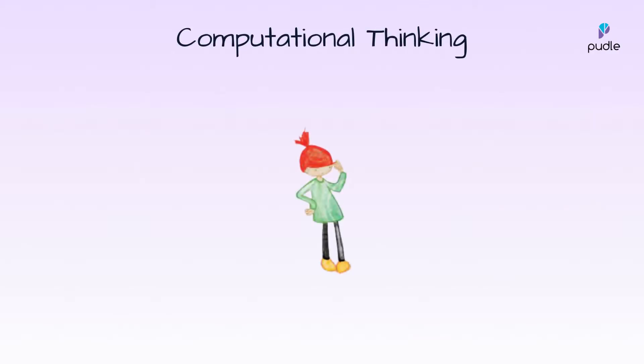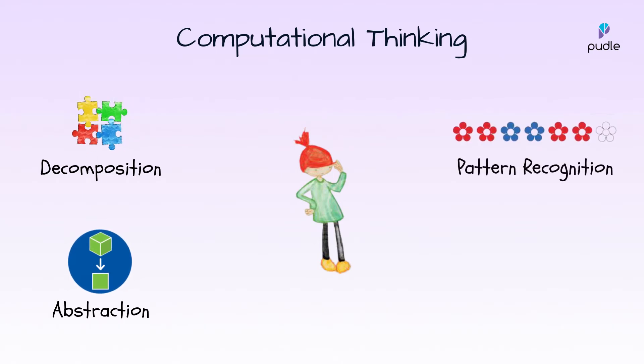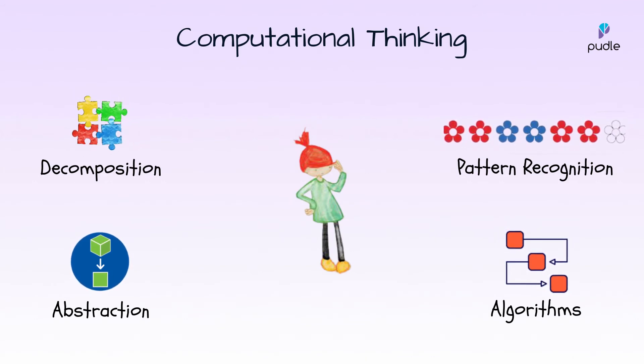This involves decomposition — the breaking up of a problem into smaller pieces — then abstraction, leaving unnecessary details out and focusing on the ones that matter, pattern recognition, finding things that are similar or almost similar in different objects, and finally algorithms, where we clearly state a step-by-step solution to solve a problem.